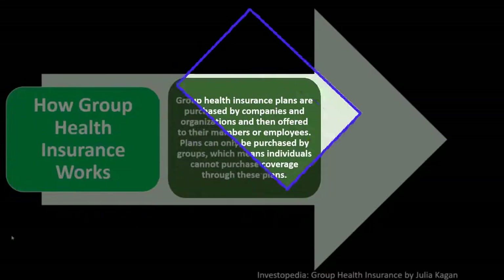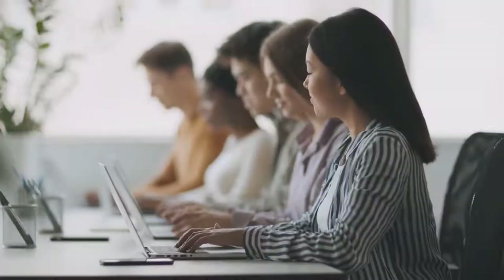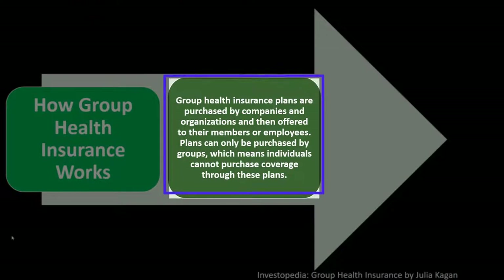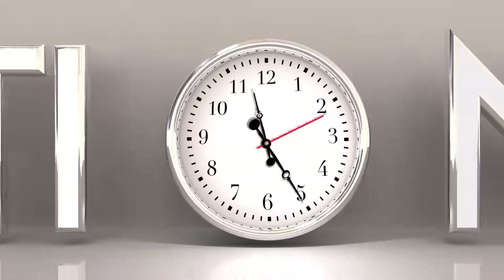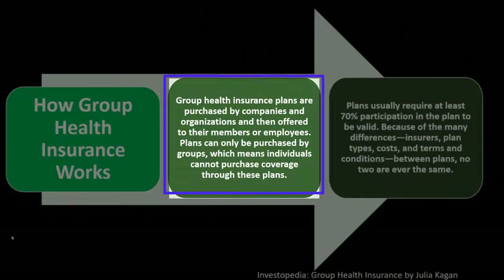How group health insurance works: group health insurance plans are purchased by companies and organizations and then offered to their members or employees. Plans can only be purchased by groups, which means individuals cannot purchase the coverage through these plans. That's one of the reasons your first thought is often whether you can get coverage from your employer, because they might have group plans and possibly tax incentives.